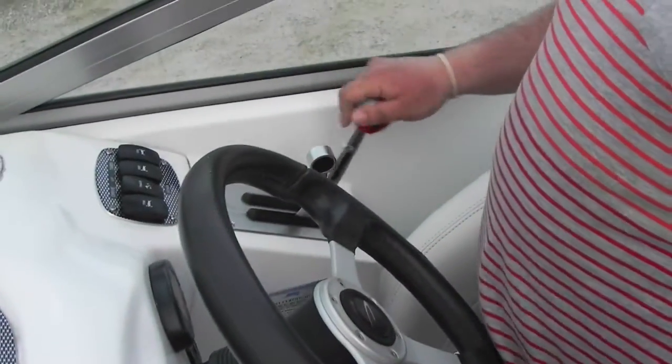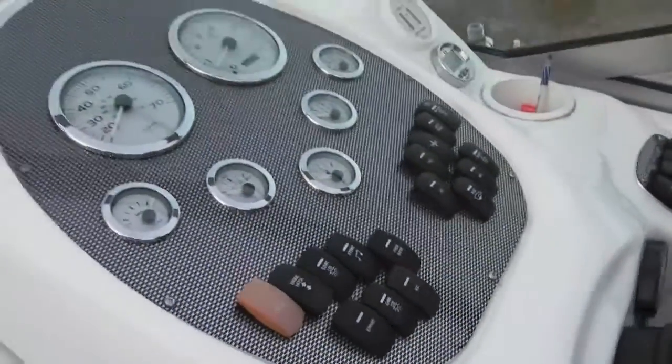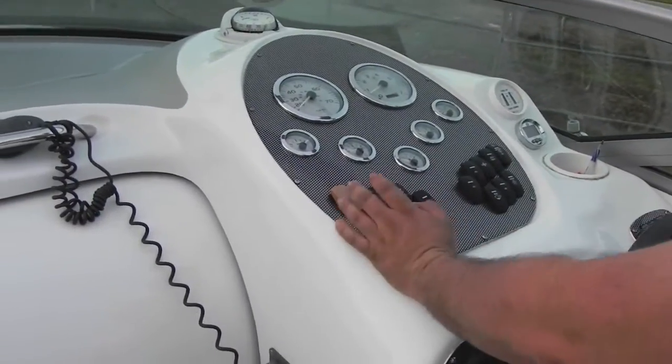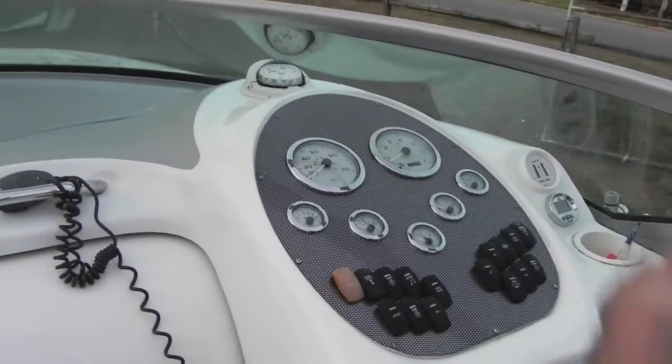You've got your helm with joystick shifters, throttle, trim tab, drive control, clearing radio control, your blower, and ignition. You've got tilt steering, all your factory switches, your horn, electric engine hatch, courtesy light, stereo, and captain's choice exhaust. You've got your factory gauges and compass.